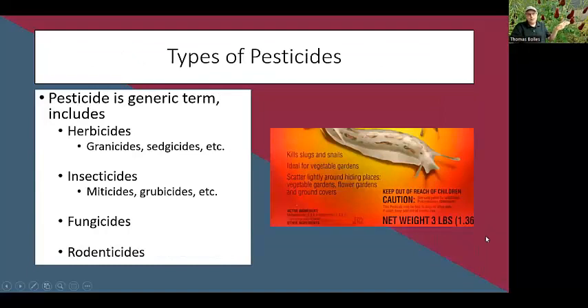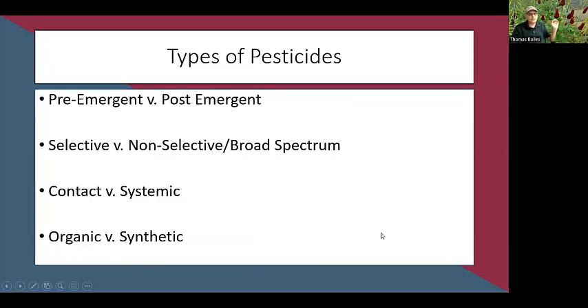Pesticide is a generic term that includes insecticides, herbicides, fungicides, and all sorts of other '-cides.' Basically, these are all poisons, and it's important to pick the right pesticide for the problem you have. There are lots of different types of pesticides in terms of the way they act.